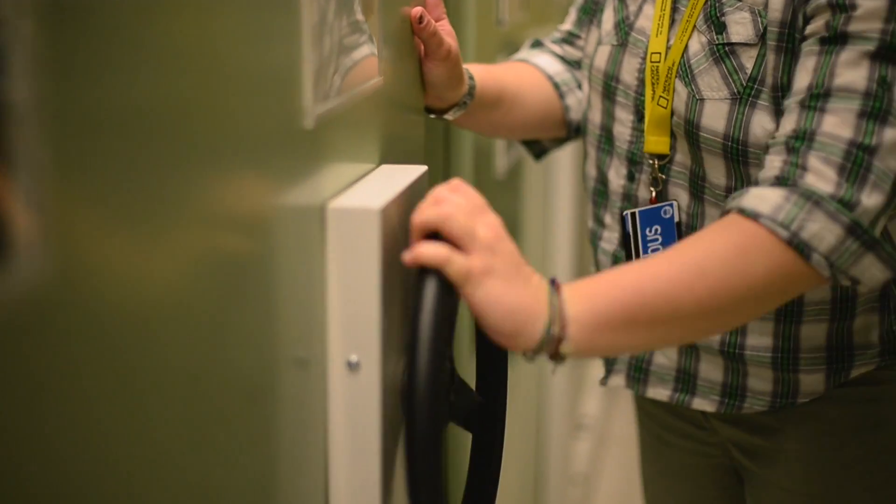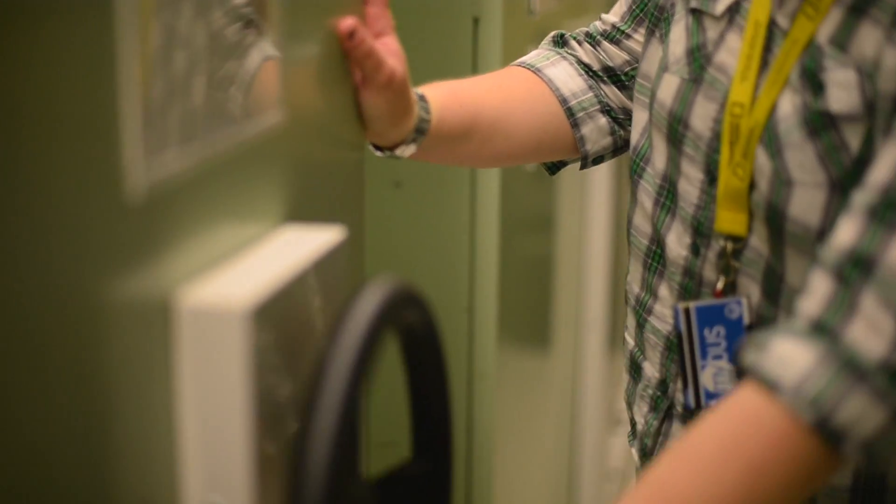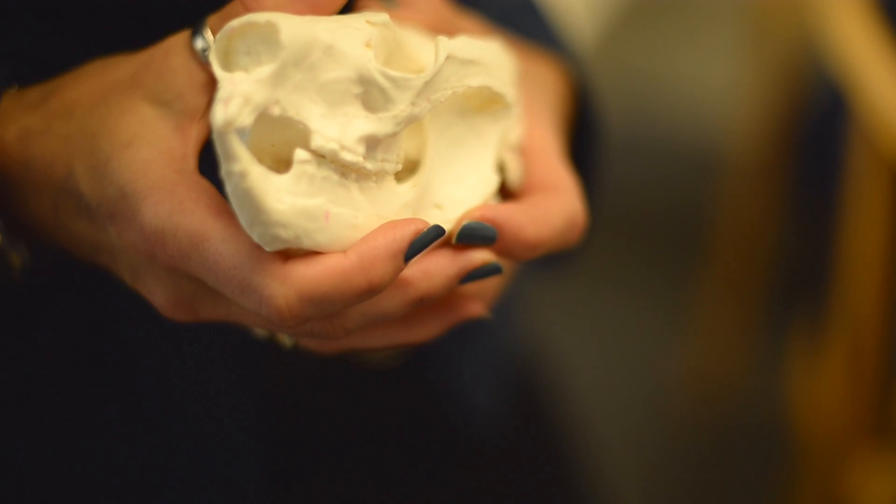The koala genome has been a bit of a scientific race around the world. The koala is so iconic that there have been quite a few research groups interested in it, and we're really excited to be co-leading this project that really is at the forefront of sequencing the koala genome.